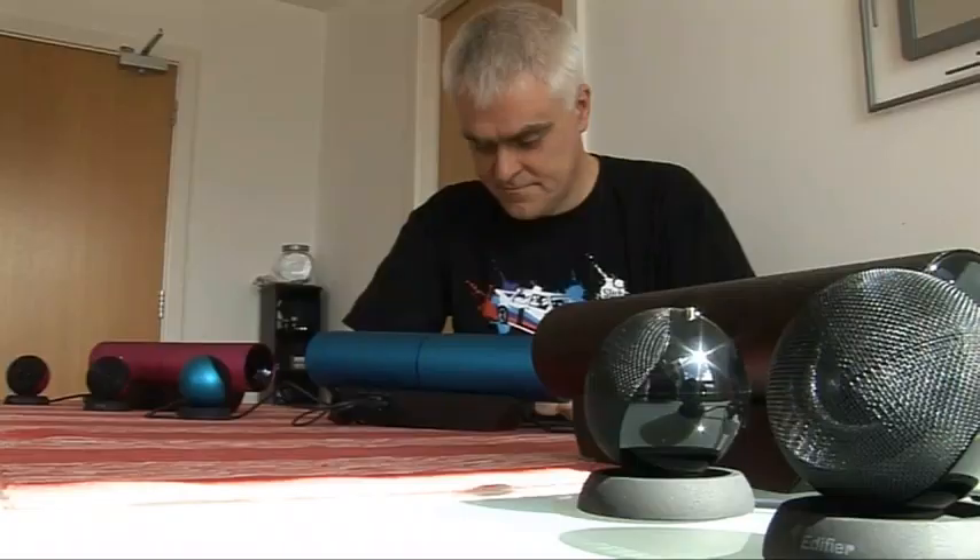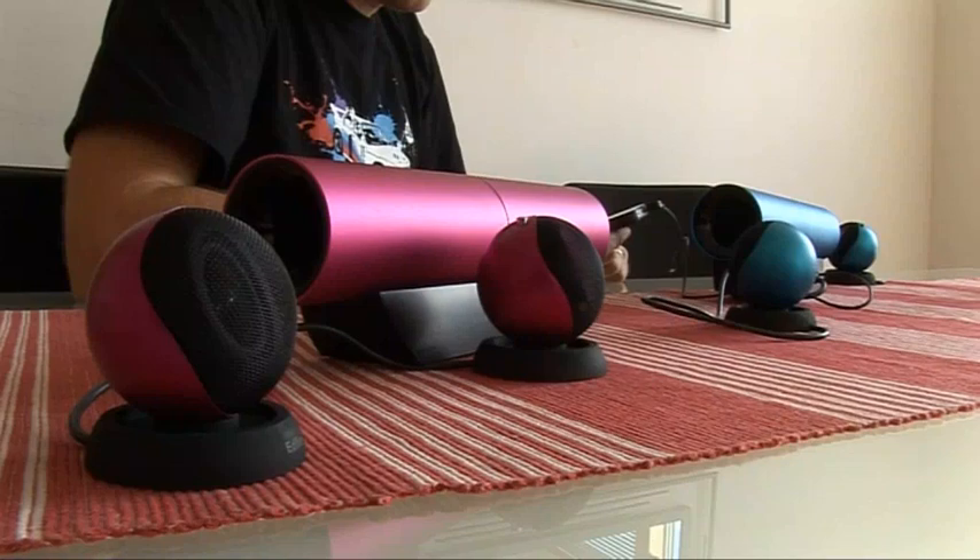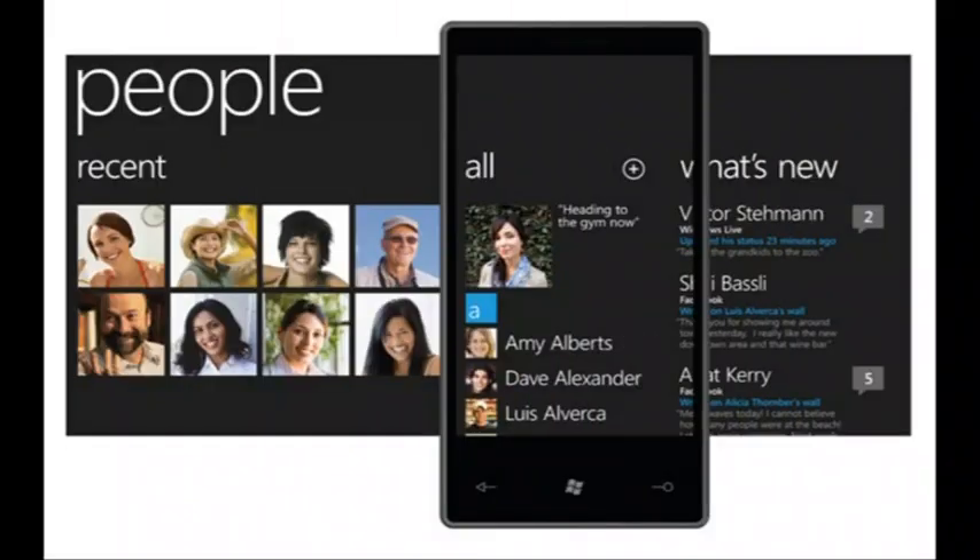Coming up on this week's Gadget Show Web TV: John's checking out the latest Edifier speakers, Otis looks at the Gorilla Cam app, and I bring you this week's best tech news.